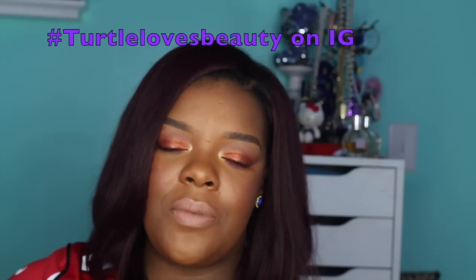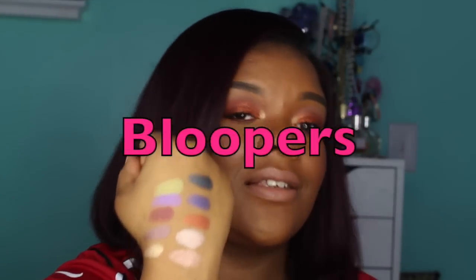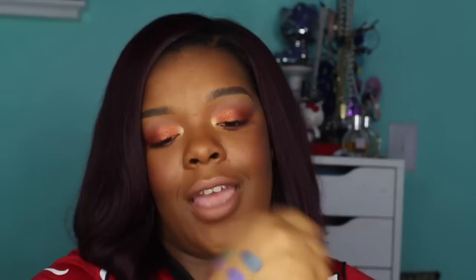Let me know if you like them and what colors you get. Show me some looks if you do them, and tag me on Instagram — hashtag Turtle Loves Beauty — so I can see what you're doing. But anyway guys, thanks for watching and I'll see you later. And you can see, this is all one swipe — this is not build-up.